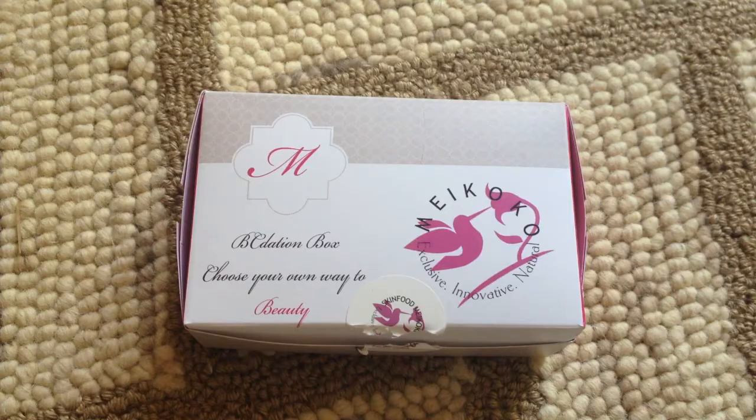Annyeonghaseyo! It's Lee and I got my June May Cocoa Beauty Box in the mail. It's called the Bee Sedation Box and it says choose your own way to beauty. It's Korean.